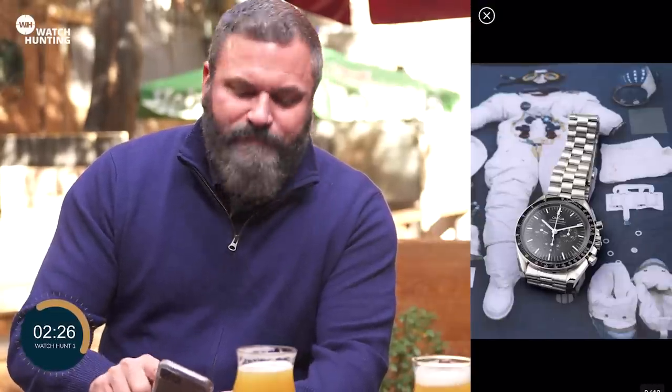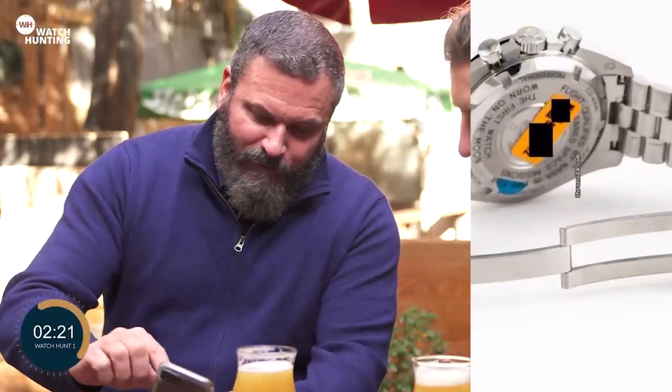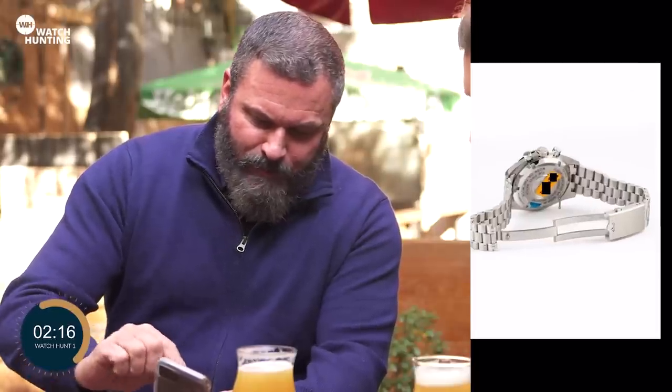42 millimeters, manual wound, just as it should be. Nice case back — flight qualified, first watch worn on the moon. Very nice bracelet with the extension, the standard clasp in the bracelet.